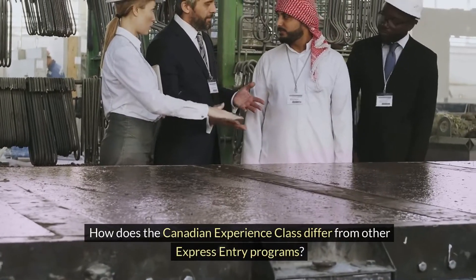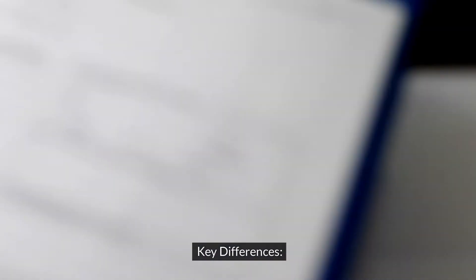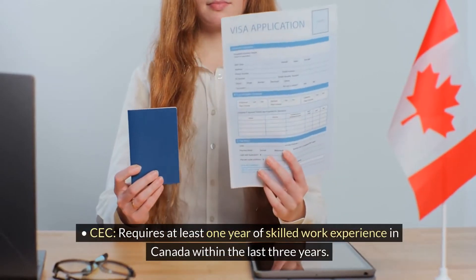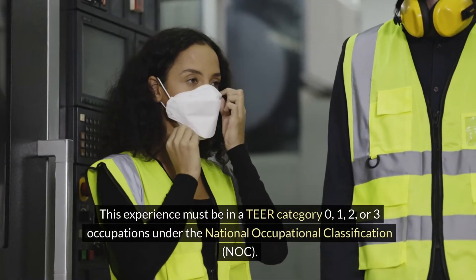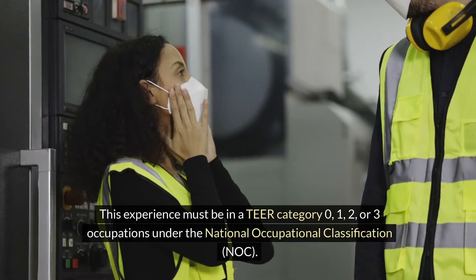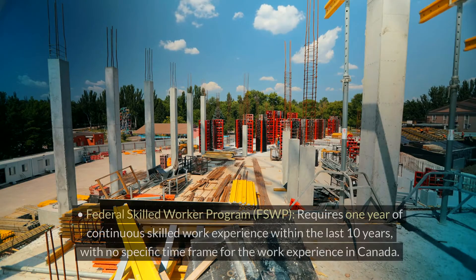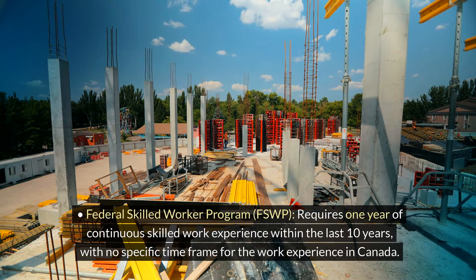How does the Canadian Experience Class differ from other Express Entry programs? Regarding work experience, the CEC requires at least one year of skilled work experience in Canada within the last three years. This experience must be in a TEER category 0, 1, 2, or 3 occupation under the National Occupational Classification (NOC).